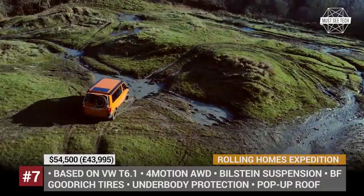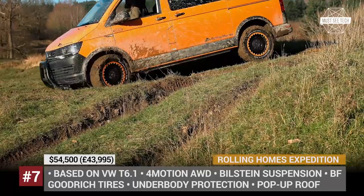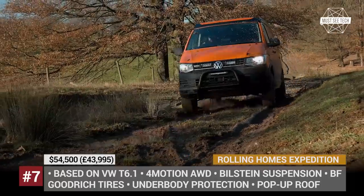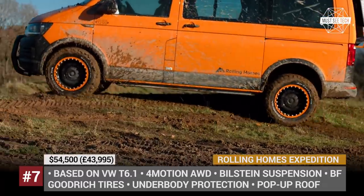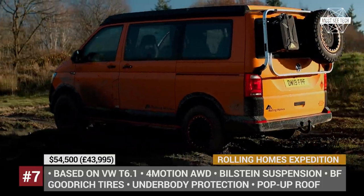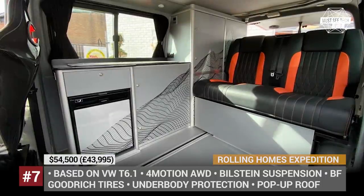Rolling Homes Expedition. The UK's Rolling Homes is a family-owned and operated business that builds camper vans on the basis of VW, Ford, and Mercedes platforms. The Expedition is the brand's only all-terrain model and began its life as a regular Transporter T6.1. The van has a stock 4Motion AWD system with a rear locking differential, further enhanced with an off-road ready Bilstein suspension giving it a 2-inch lift, all-terrain tires, and underbody protection. Up front there is a crash-tested A-bar and three ultra-bright LED lights, while the rear houses a spare tire. Its cabin features a side kitchen and a rear bench seat that transforms into a bed for two, plus a pop-top roof that sleeps two more people.